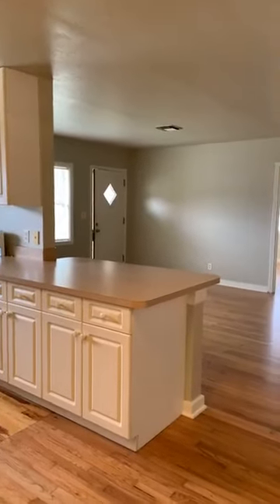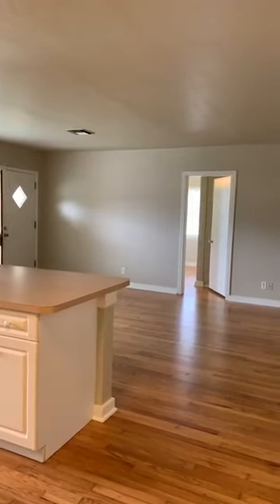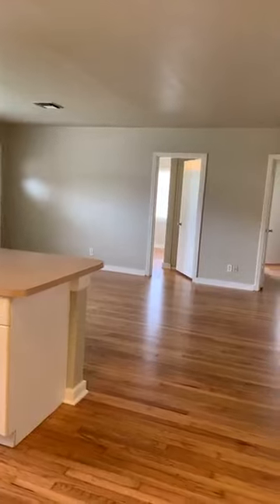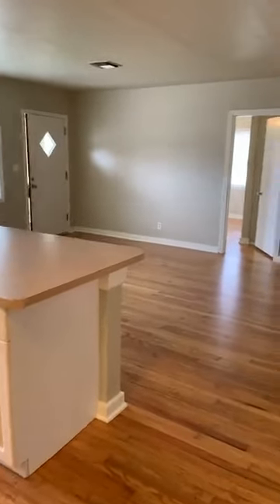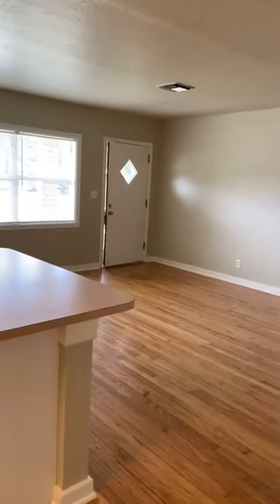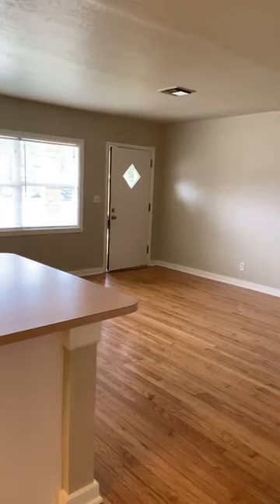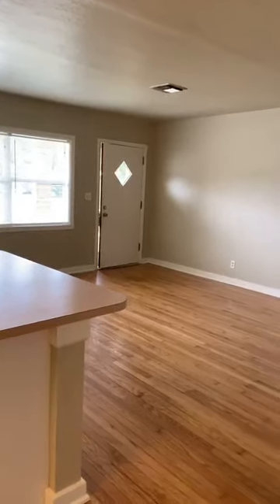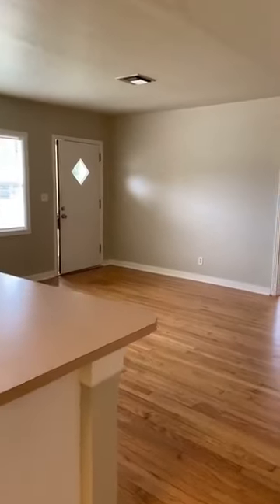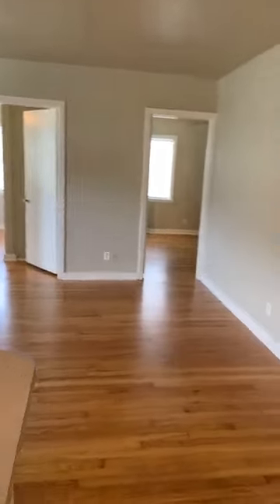So this house — three bed, two bath, one car carport, just over a thousand square feet — is listed for $199,000. Another one down the street, a little bit more updated with higher end finishes, granite and all that stuff, about 1,150 square feet, three bed, two bath with a one car garage, sold in the two forties about a month ago.